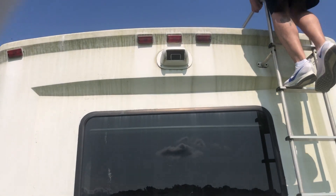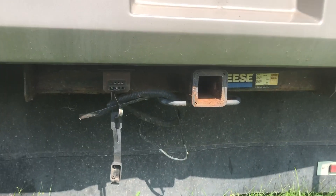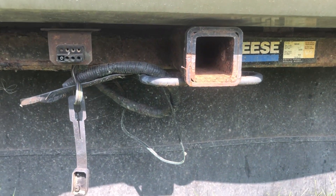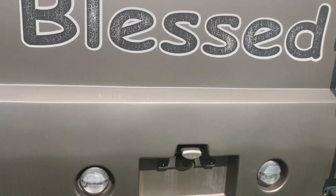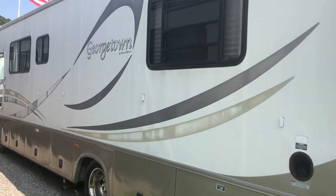As far as the backup camera, the backup camera is there. This does have the tow package — it's a 5,000-pound hitch, already set up to tow. As far as outside condition, I mean it is an '04, but it's in fairly decent shape.